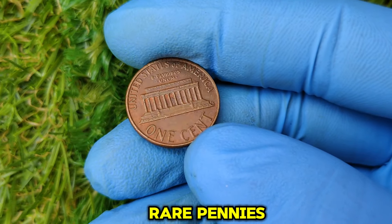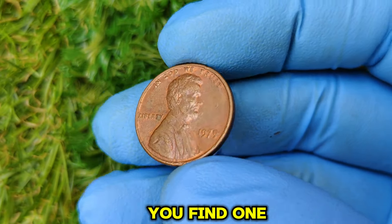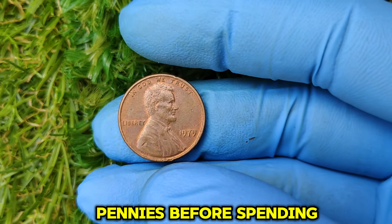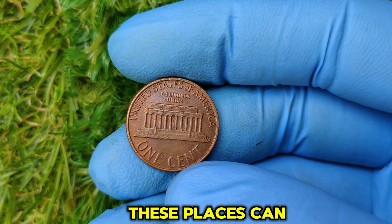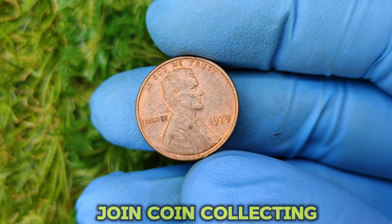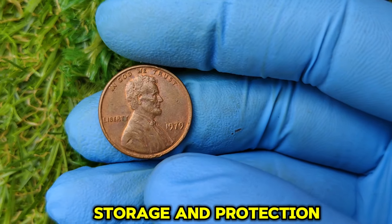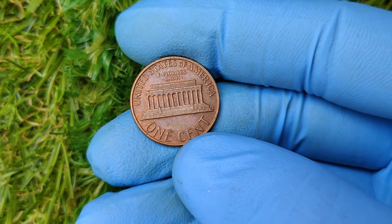Now that you know the value of the 1979 No Mint Mark penny, here are some tips to help you find one. Search your pocket change — you'd be surprised how many valuable coins are hiding in everyday change, so always check your pennies before spending them. Visit local coin shops or flea markets, which can be gold mines for rare coins sometimes sold at bargain prices. Join coin collecting groups, where networking with other enthusiasts can give you tips on where to look. And if you find a valuable coin, store it in a protective holder to preserve its condition.